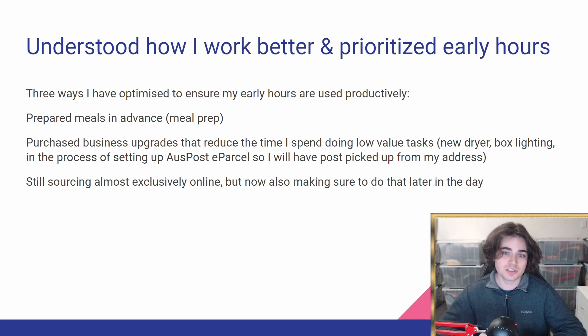I've also purchased business upgrades that have reduced time spent on low-value tasks — specifically a new dryer for the clothes I sell, and also box lighting. I do edit my eBay photos, but the box lighting has reduced the amount of photos that need manual editing, and since the photos naturally just look good, I haven't been manually editing any of my photos. I'm also in the process of setting up Australia Post e-parcel, where they collect parcels from your address rather than you dropping them at the post office — saving at least 20 to 30 minutes each day. I have a call on Monday with the representative to sign the contract, and hopefully it's not much more expensive than what I'm currently paying.